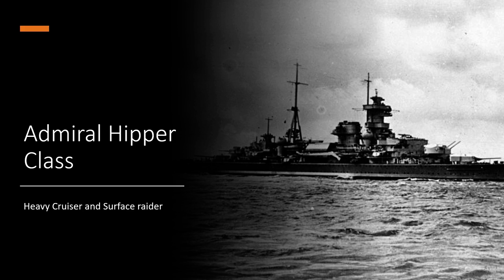On armour — to keep it brief, as a full explanation would take 45 minutes — she has a really good belt with a small turtleback, so armour is also really nice on these ships.